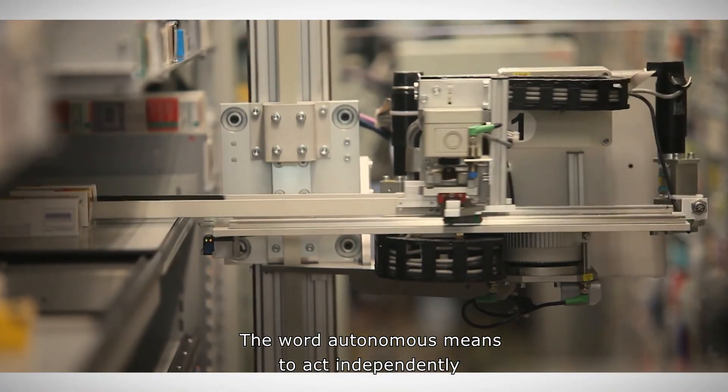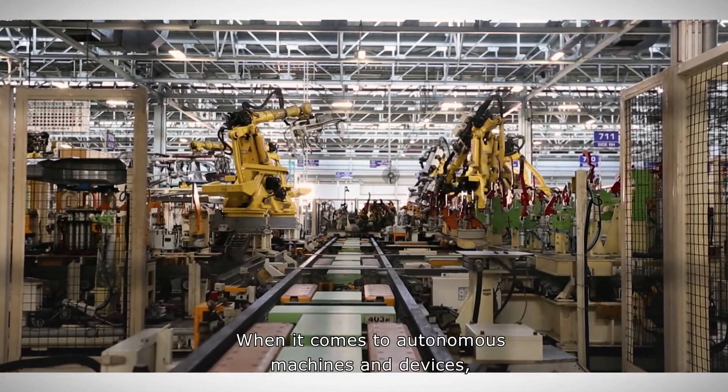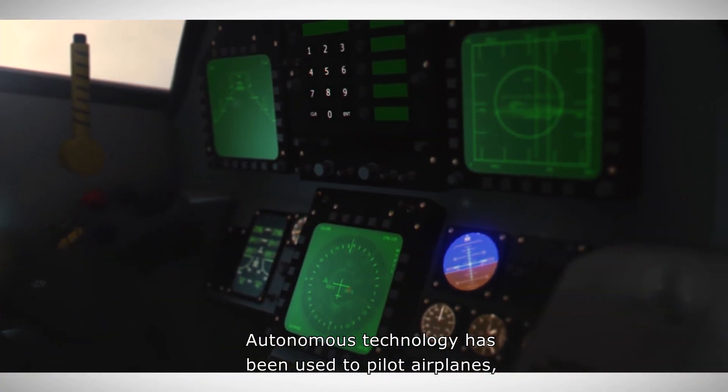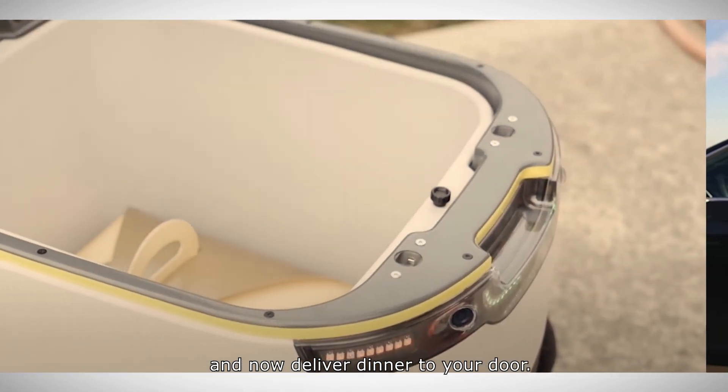The word autonomous means to act independently or have the freedom to do so. When it comes to autonomous machines and devices, our reliance on them is growing at a rapid rate. Autonomous technology has been used to pilot airplanes, drive cars on the freeway, and now deliver dinner to your door.